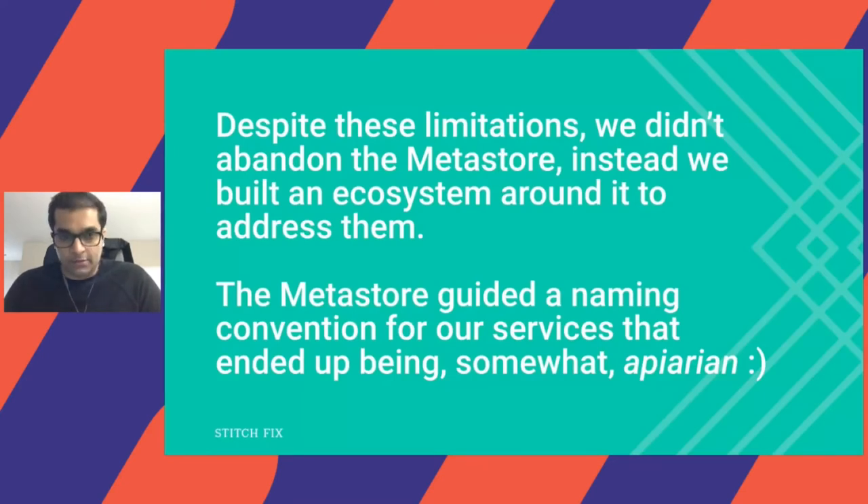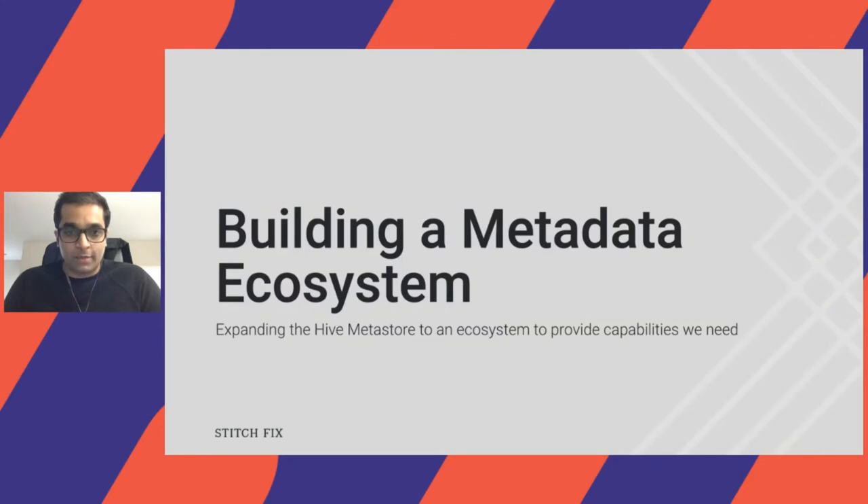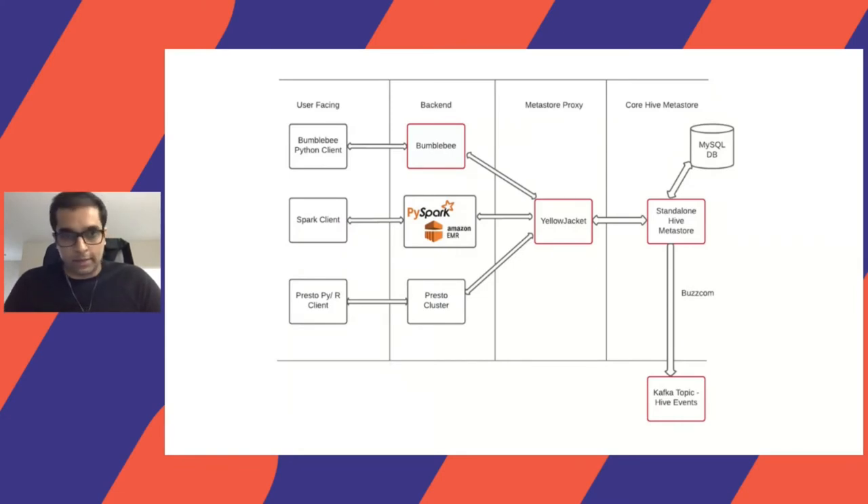Despite these limitations, they didn't stop us from using the Metastore. We thought, let's just build something around it to address these limitations. Since the Metastore is more Hive-like, we ended up naming most of our services somewhat bee-like in nature. So here's an overview of the metadata ecosystem as it stands today: going from left to right, you have the user-facing layer where clients are used by data scientists, and those go into the backend layer — Bumblebee. We have Spark EMR, Presto clusters, going into a Metastore proxy, and then towards the right, the standalone Hive Metastore, with a Kafka topic emitting events.